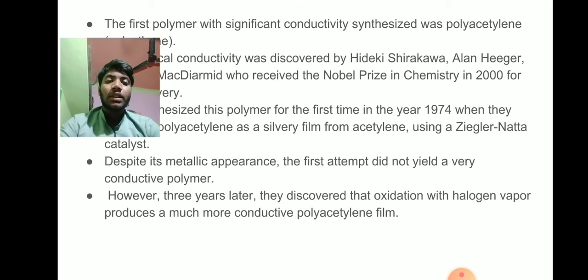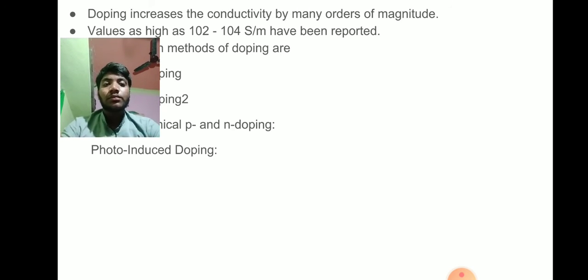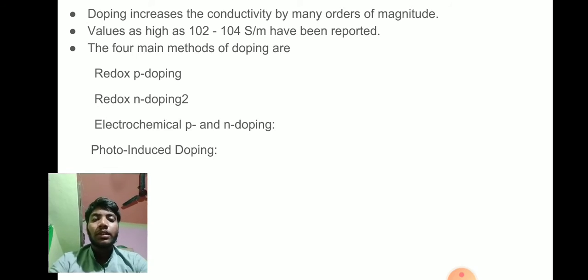Despite its metallic appearance, the first attempt did not yield a very good conducting polymer. However, three years later, they discovered that oxidation with halogen vapour produces a much more conductive polymer film. This is the type of increasing electricity.